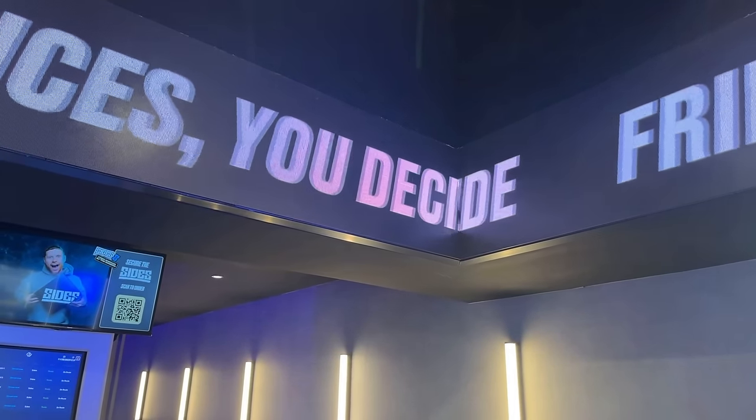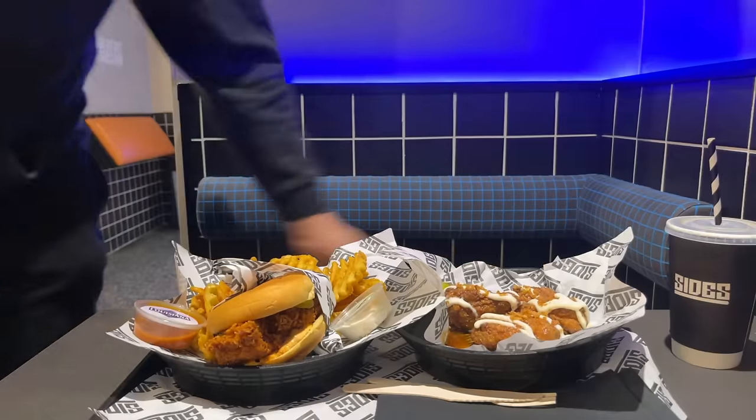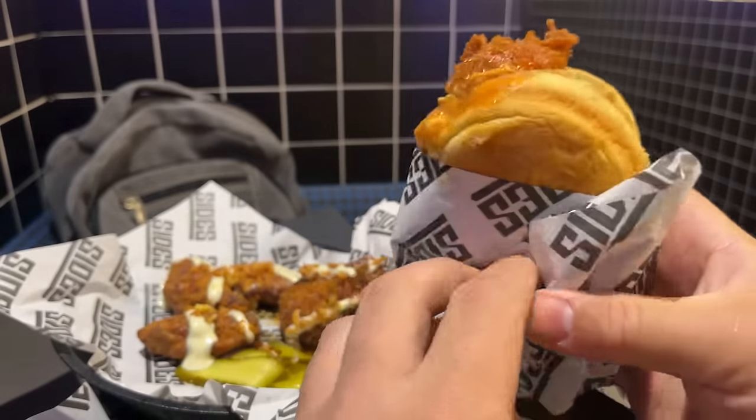Here comes the food — look at that. It's very well-presented straight away. It looks so clean — just the look of it, the smell of it — and it doesn't look too greasy.